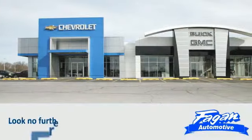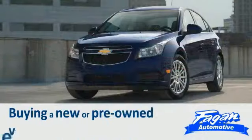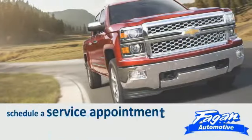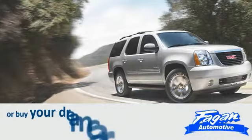Look no further — Fagan Automotive has everything you want when considering buying a new or pre-owned vehicle. Whether you want to test drive a vehicle, schedule a service appointment, get body work done, order parts, or buy your dream car, Fagan Automotive is the place for you.